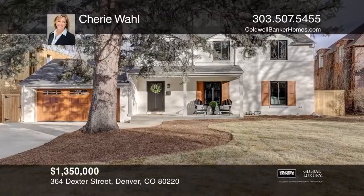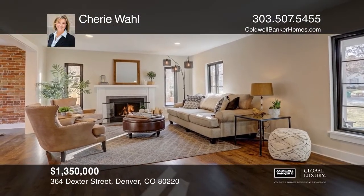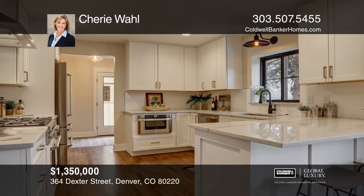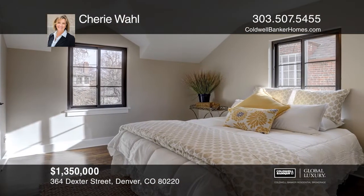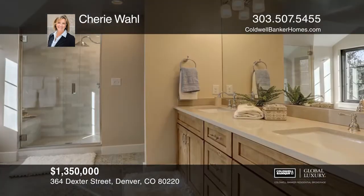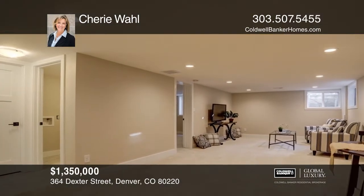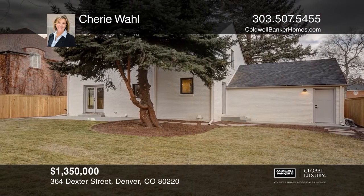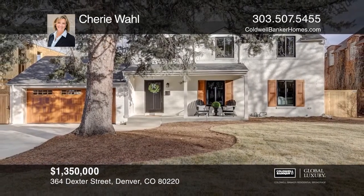This 4-bedroom, 4-bath home has been remodeled to perfection. The main floor has been opened to create a connected flow from the living room and dining room to the kitchen. The kitchen is finished with designer tile, quartz counters, Bertazzoni appliances, and under-cabinet lighting. Upstairs, the master suite includes a dual closet and a large master bath. This home is complete with a fresh lower level and outdoor living with a mature backyard with a stylish privacy fence. See it today with Sherry Wall.